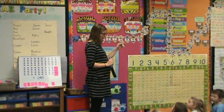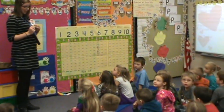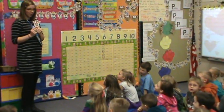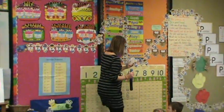Okay boys and girls, how many days have we been in school? Ninety-six. Ninety-six. How many tens? Nine. And how many ones? Six. Six. Good. So we'll staple that up to the wall.